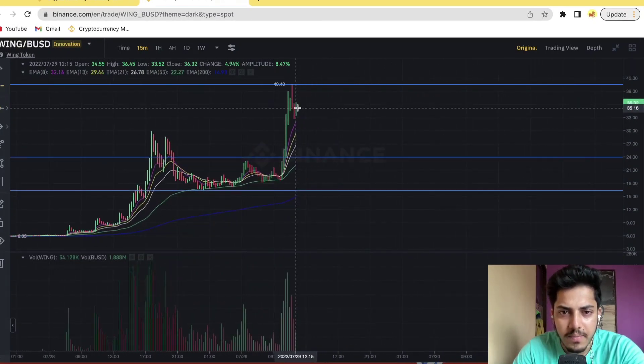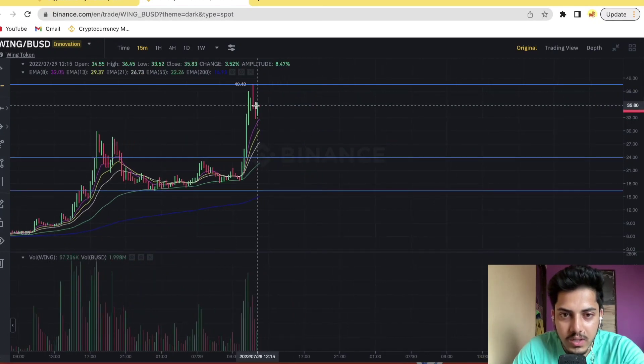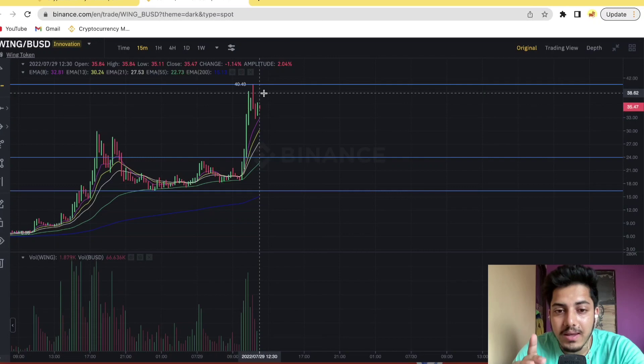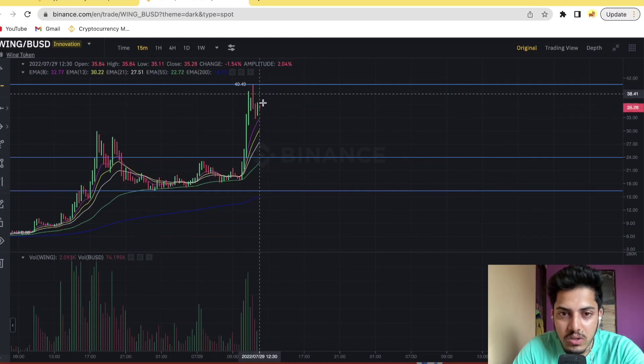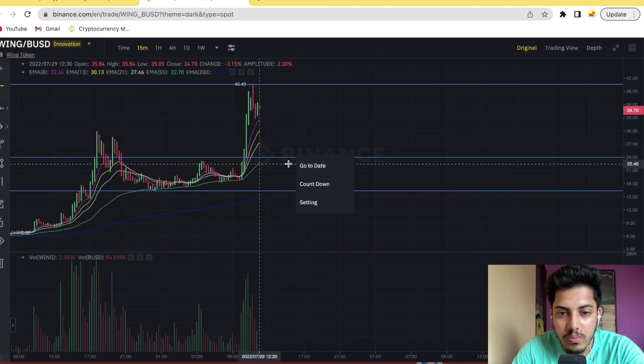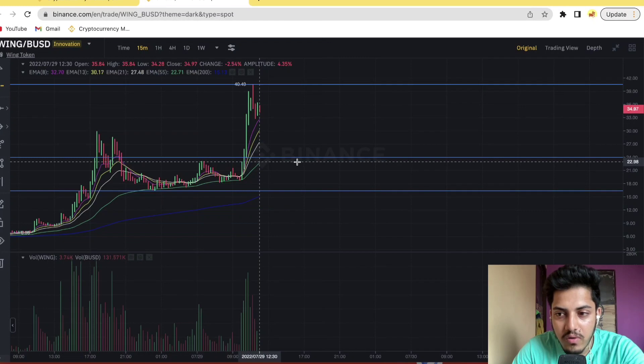Around $23 to $24 at this particular point we can take a position. When to buy: once it couldn't break the $41 zone, a retracement will come into play. If it couldn't break that zone it'll come back to near about $24, so we can take a chance at $24 with a strict stop loss of $22.98.